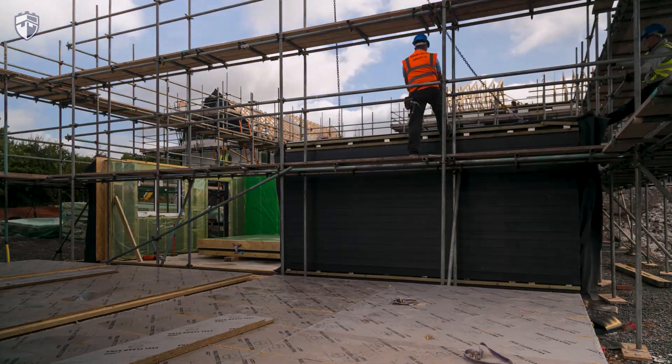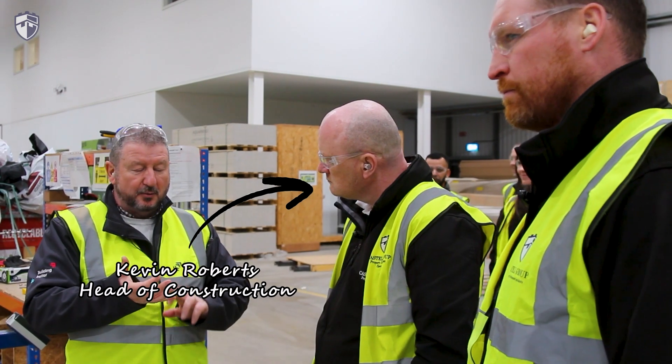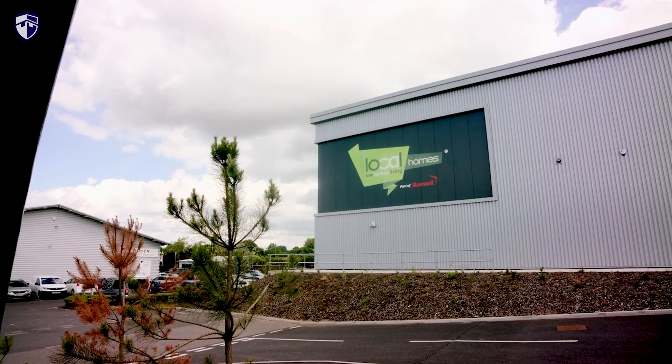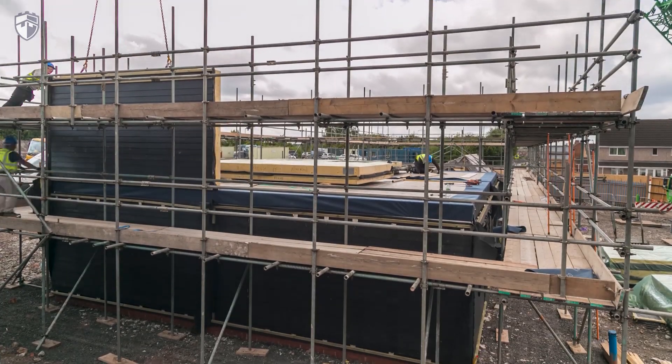Today we're diving deep into the world of modern methods of construction. Join our head of construction Kevin Roberts and our contract manager Matthew Harbert as we take you inside Locale's cutting-edge 56,000 square foot factory where they can produce around a thousand timber frame homes a year. So we'll head down there and we'll take a look.